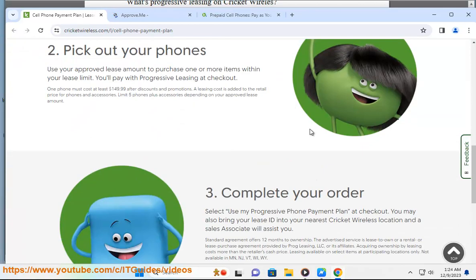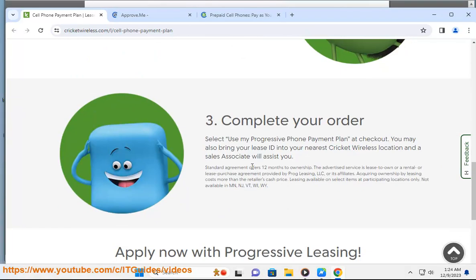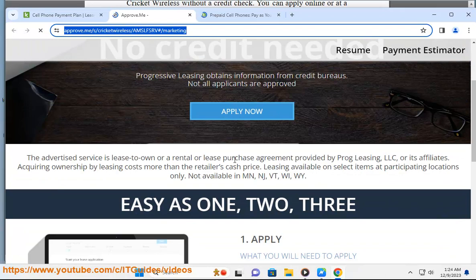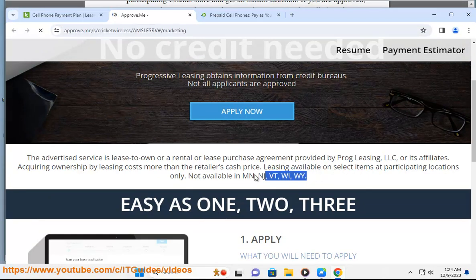Here are some tips for submitting an application on Progressive Leasing. Make sure you have the following information ready before you apply: proof that you are at least 18 years old, a valid social security number or ITIN, routing and account numbers for an open and active checking account, and a credit or debit card.